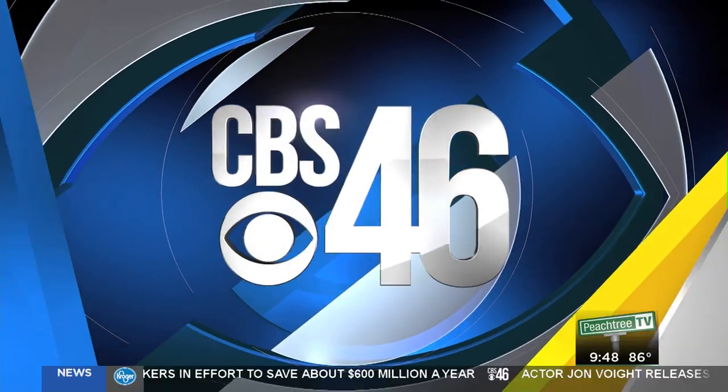A little-known piece of American history is actually making a splash in our bars. And as CBS 46's Julie Smith tells us, it's a bit of trivia, plus you can use a recipe to impress your friends this summer.